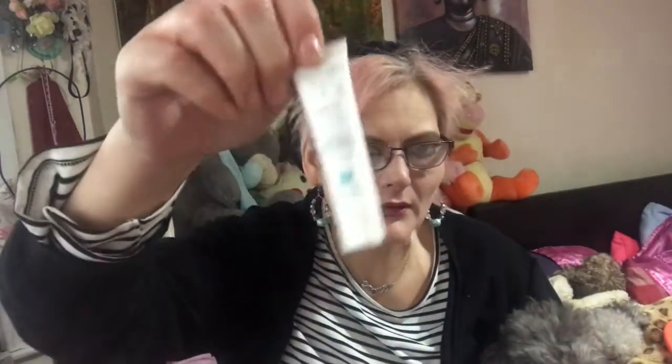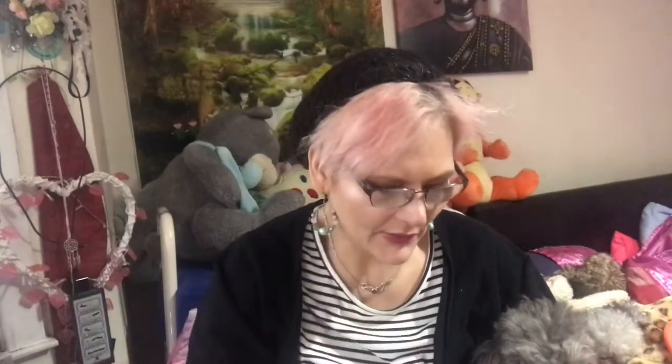So all this was our Birchbox for the month. We got a hairspray thing, a blush, a coal eyeliner pencil, some night cream, and a makeup remover cloth. That is the Birchbox for this month.